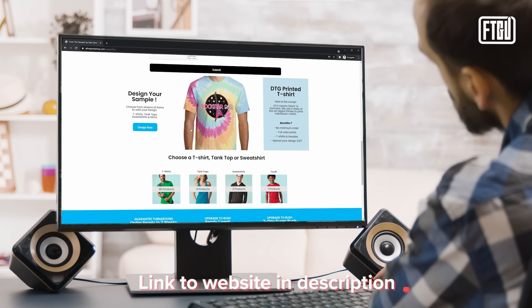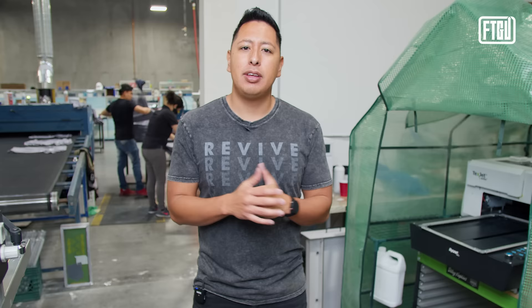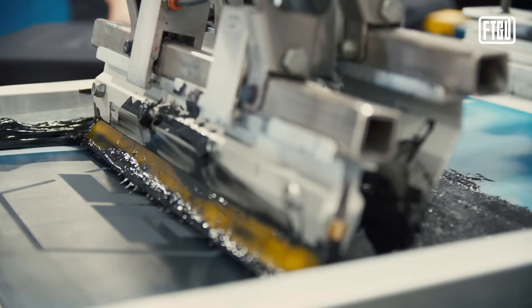Direct-to-garment printing allows you to print one design at a time. By using the links down below, you're able to upload your artwork and get a design printed on a direct-to-garment printer, and the cost of it is around $20. That's typically what direct-to-garment companies charge for you to make a design through their online portal — and because of that, it's hard to grow your brand.